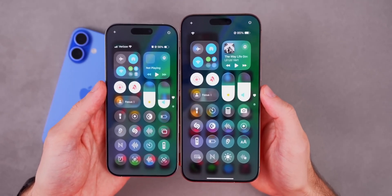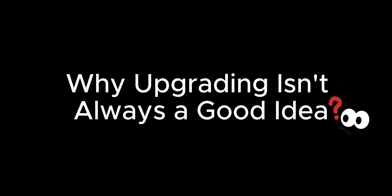Hi, this is 3U Tools. Why upgrading isn't always a good idea. Before jumping in, here's something important: upgrading your iPhone can sound great, but it's not always the best move.